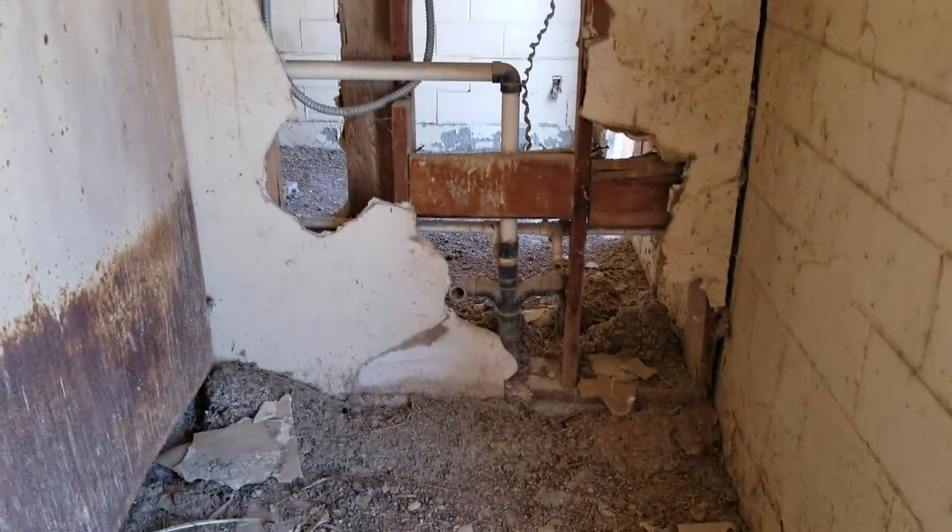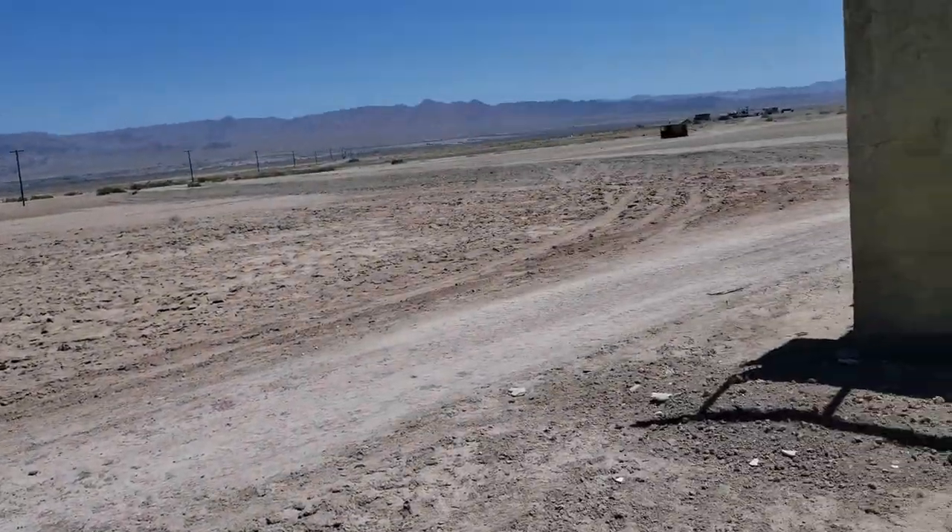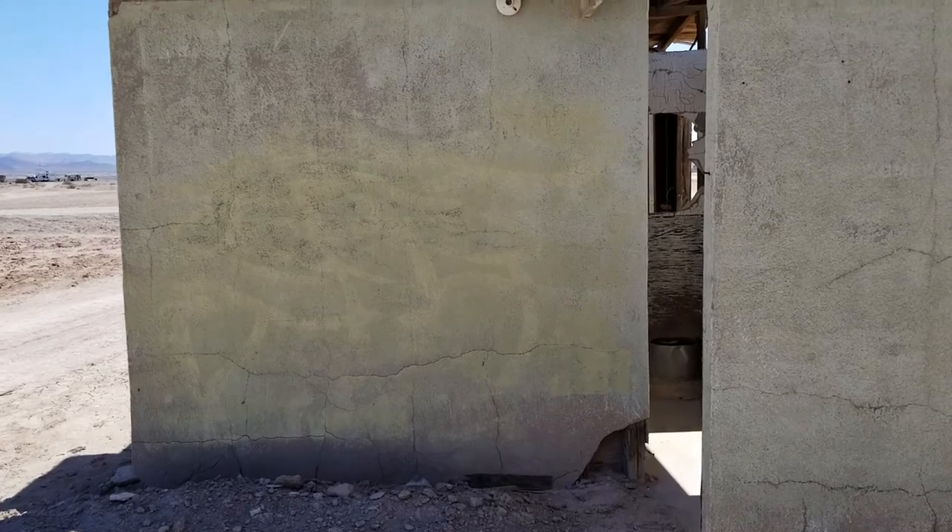Even though this is old, this is a more modern bathroom building. Maybe one over here — just an old fashioned pit toilet.